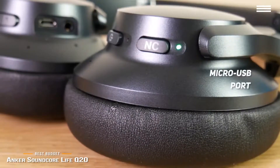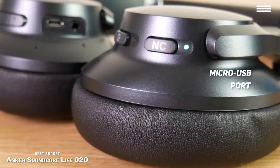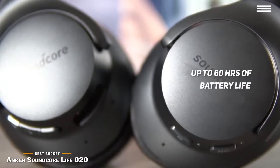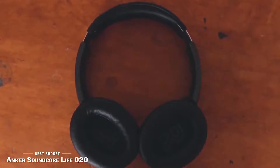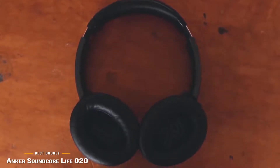There's also a micro-USB charging port and a 3.5mm audio jack for wired listening using the included 3.5mm cable. Battery life is phenomenal, delivering a whopping 60 hours of normal use or 40 hours with active noise cancellation enabled. With their comfort, great sound, active noise cancellation, and insane battery life, if you're on a budget, you can't go wrong with the Anker Soundcore Life Q20.